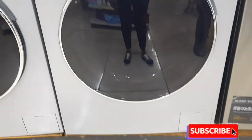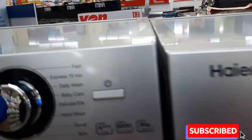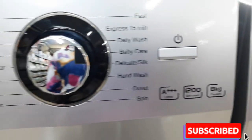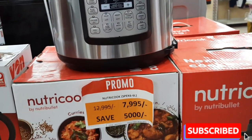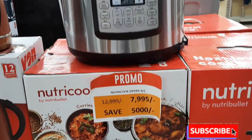They were so cute. This other one's selection options were almost the same. Also, I found this pressure cooker — imagine it was going for only 7,995.